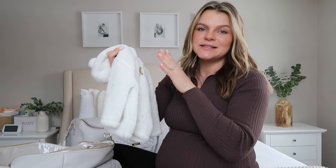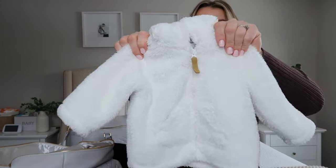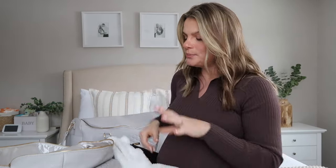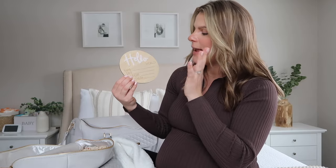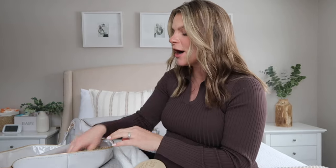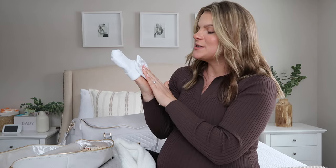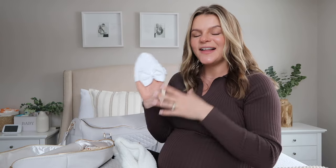I added a warm little sweater last minute because where I live it started snowing and the weather has been unpredictable — warm one day, snowing the next. Just in case, I packed it so she can be bundled up and cozy. I also packed a little photo prop where we can write her name, date, weight, and length for announcement photos. I'm bringing my own simple white hospital hat — the same one my daughter Adeline wore when she was born, so they can share it for pictures.